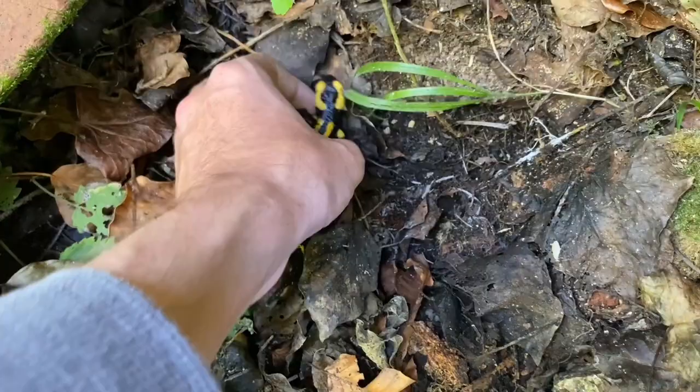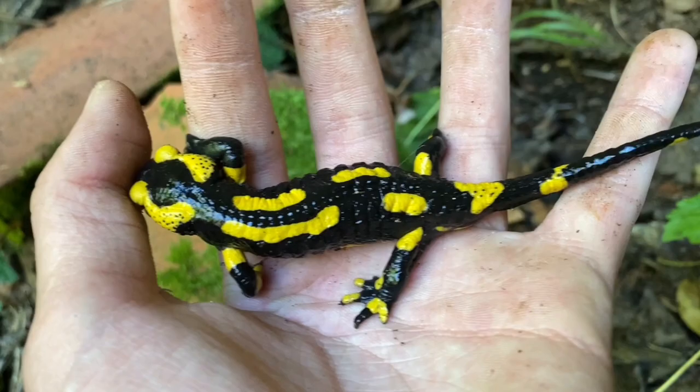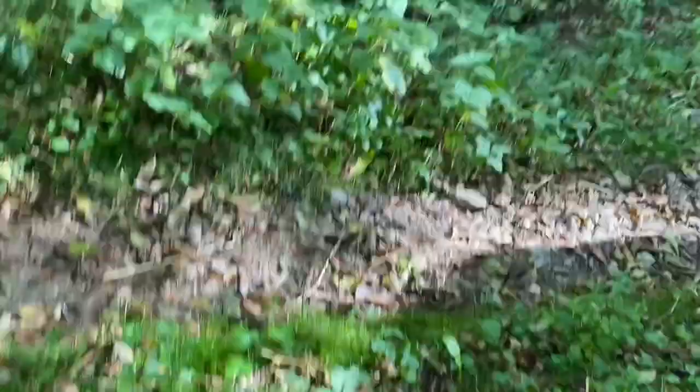Oh look at that — a fire salamander! My first ever actually. What a cool species. There are subspecies too, depending on the pattern, or at least that's how you tell them apart. But I'm not really one for amphibian identification, so I'm just going to leave it at the genus. This guy can go back to wherever he came from. There's a stream down there, so moisture should be fine. The water table is pretty close, so I'll put him over here.